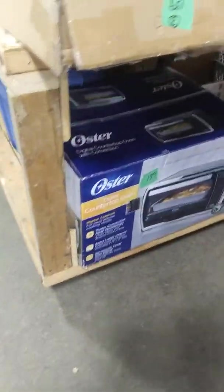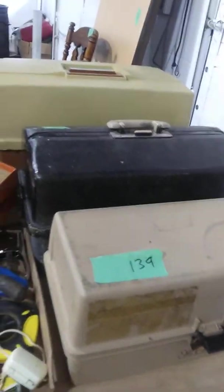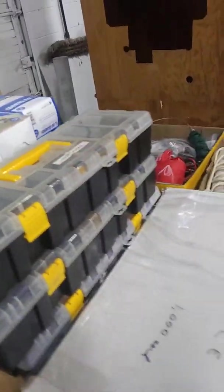And we've got a countertop digital oven, brand new, still in the box. For all you guys, we've got some tools — tool boxes and box lots of tools. And we've got, still brand new, a three-tier lava glass display rack. We've got a brand new wooden nail keg, canning jars, a wooden crate, tool boxes, and little organizer things.